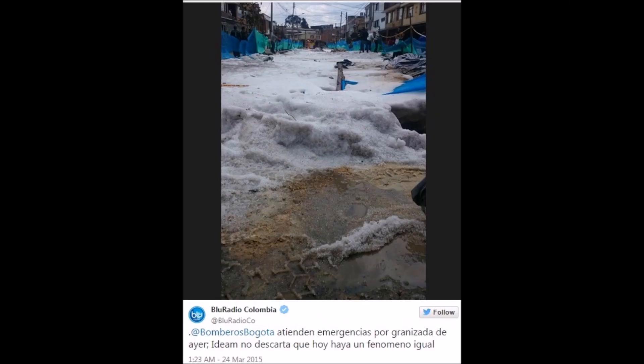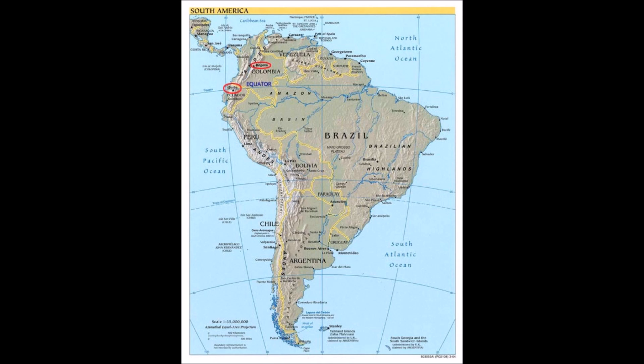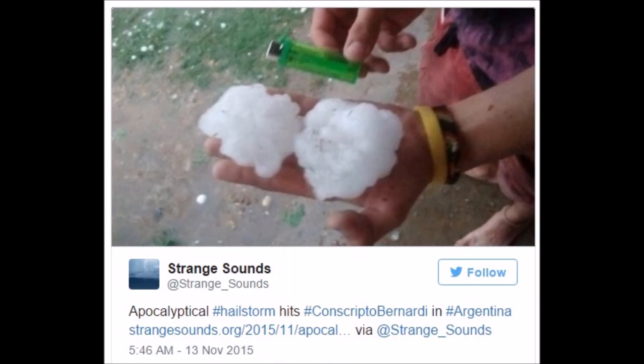That's two feet of ice covering these areas — that's a street view in Bogota, and both areas are right on the equator. In Argentina, when you have these massive updrafts, ice nuclei are allowed to float back up, get another layer of ice, drop down, be pulled back up, get another layer of ice, drop back down — and the cycle repeats.